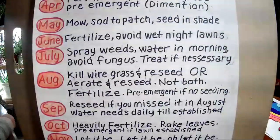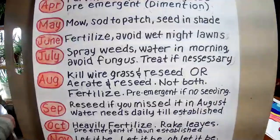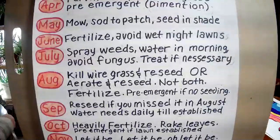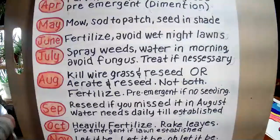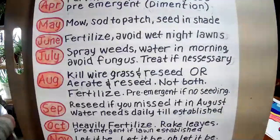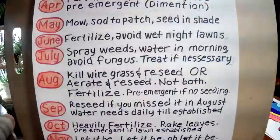In June, fungus starts. Fertilize again, and avoid wet nights — you can't help rain, but avoid watering the lawn just before or at dark. If you have puddling in the yard, aerate that spot to allow for drainage. Fungus is really bad in June and very hard to cure. In July, you're going to see the opposite — droughts. You'll have to water in the morning to keep it from dying of thirst, while also avoiding wetness at night to prevent fungus. July is really the worst month.